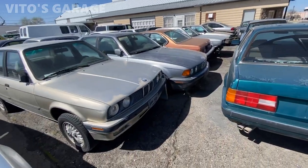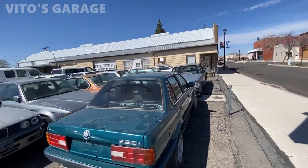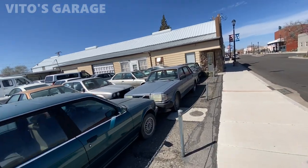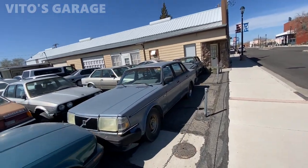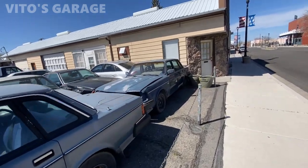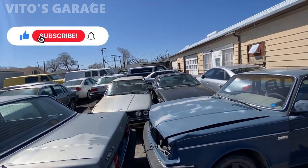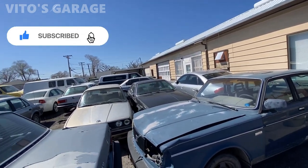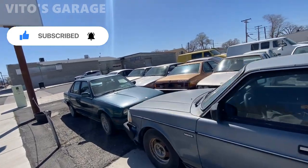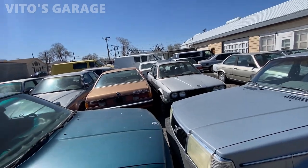Look at all these BMW E30s — this is insane! And look at all these Volvos, guys. I don't know where I'm at, but this is literally like a paradise to me. Dylan, if you're watching, I'm sure you're gonna appreciate all these amazing machines. There's a bunch of Audis, there's an E32 right there, an E24 — this is crazy, I don't know what to say.